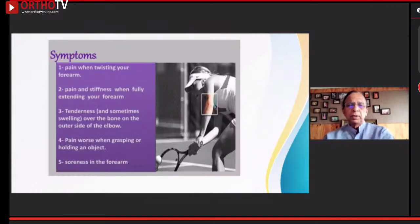Symptoms include pain when twisting your forearm, pain and stiffness when fully extending your forearm, tenderness and sometimes swelling over the bone on the outer side of the elbow, and pain while grasping any objects or pain radiating along the forearm. This is a common presentation when the patient comes. Many patients present with hardly any movement of the elbow when the pain is quite serious.